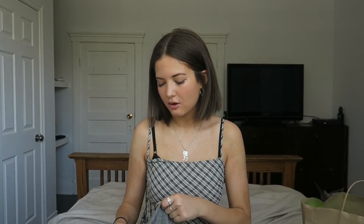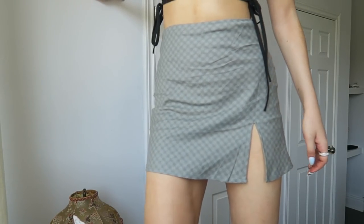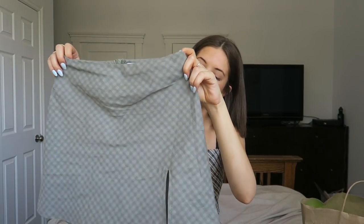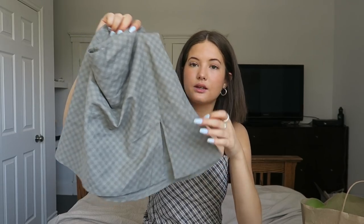This skirt I actually wore to work yesterday. It's like a muted green plaid — kind of greenish-gray. It's a similar silhouette to the others: a high-waisted little mini skirt with a little slit on the side.